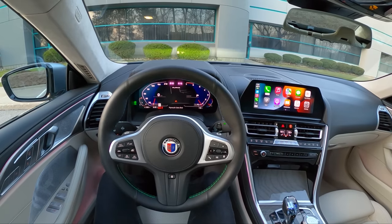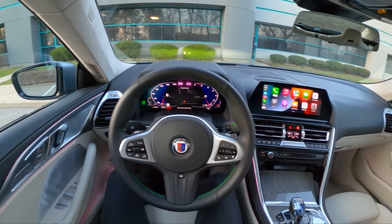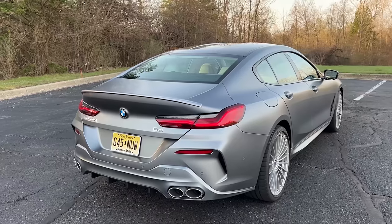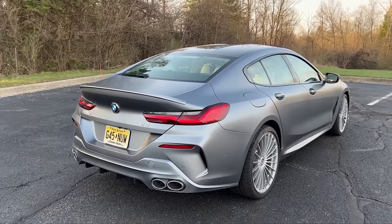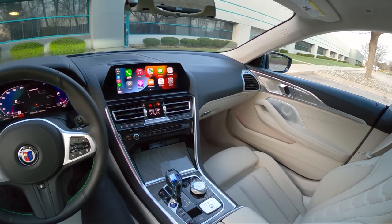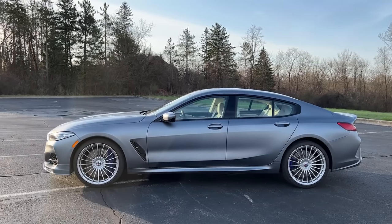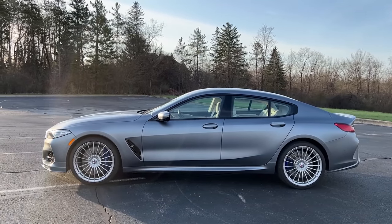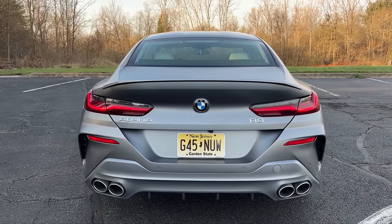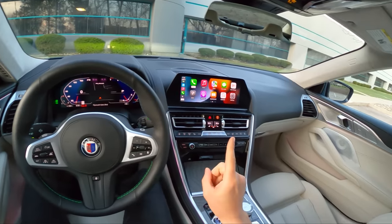Today we're driving the 2022 BMW Alpina B8 Grand Coupe. This is a 612 horsepower bi-turbo V8 powered monster with all-wheel drive, four-wheel steering, and an eight-speed ZF automatic transmission. Alpina takes BMWs off the assembly line, takes them to their own factory, and gives them their special treatment — whether that's an engine tune, some internals, suspension work, exhaust, and interior trimmings as well as exterior aerodynamics.